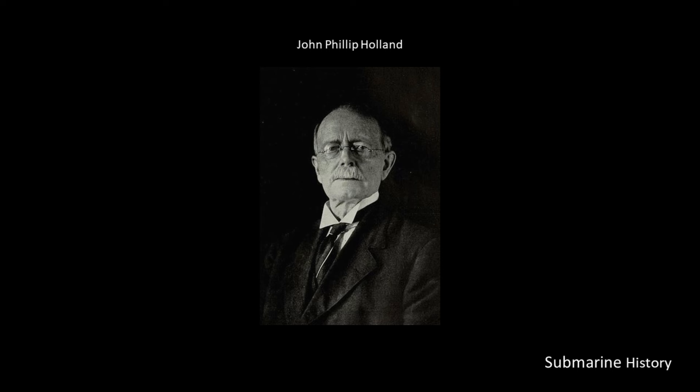Holland was fortunate to be living and studying submarines at a time of great technological progress. Key technologies coming together to make his ideas reality included: lead-acid battery technology discovered in 1859 with mass production starting around 1881; the internal combustion engine, initially the Brayton cycle engine in 1871 and then the Otto cycle in 1876; self-propelled torpedoes, specifically the Whitehead torpedo of 1866; and the application of aviation principles to submarine design, drawing on work by George Cayley going back to 1848.